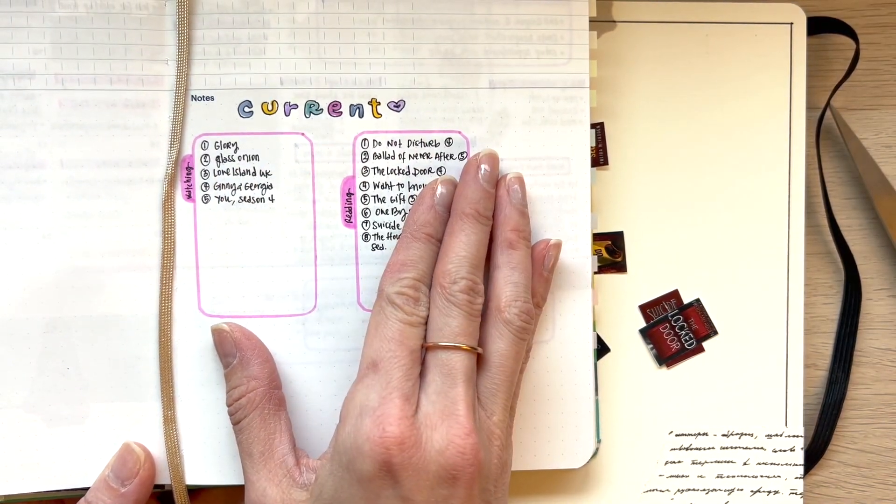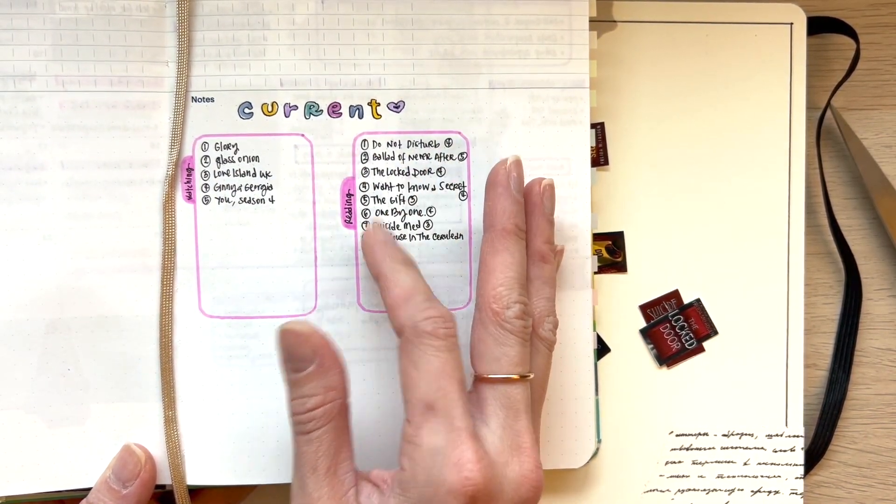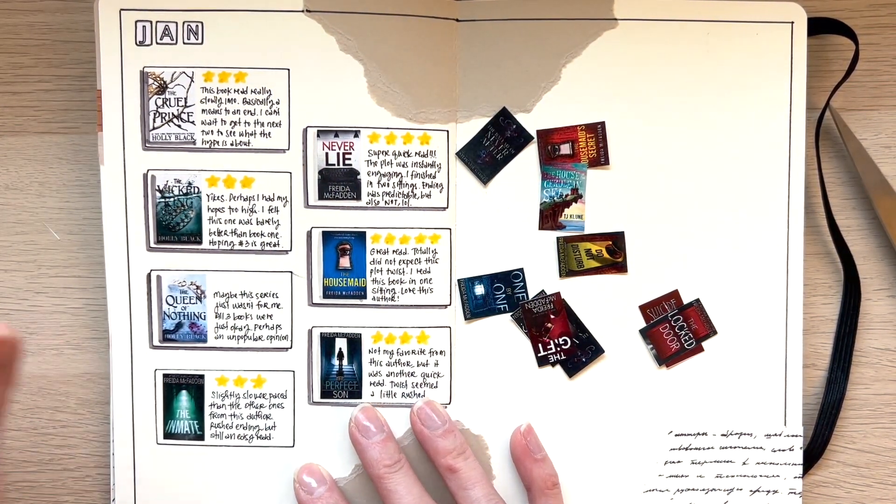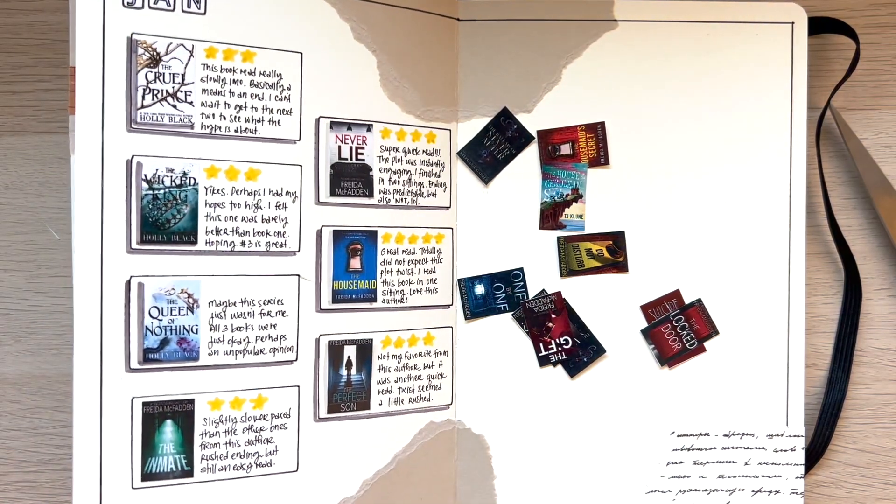On this habit tracker page I've been putting down what I've been reading and watching. So I'm just going to put this on the side here so I can refer over to that page. And then let me get some of these stickers.